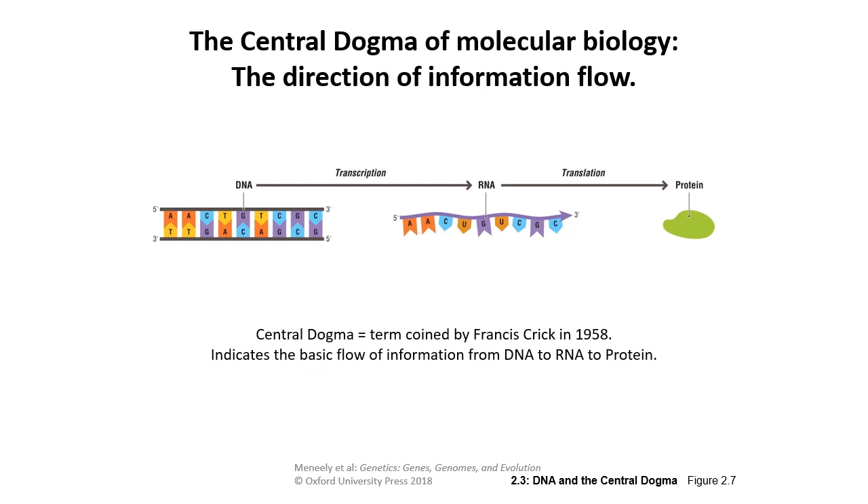Here's a basic explanation of the central dogma of molecular biology: the idea that DNA is our starting point, that information is transcribed to RNA, and then the RNA information is translated into what will be the final protein.